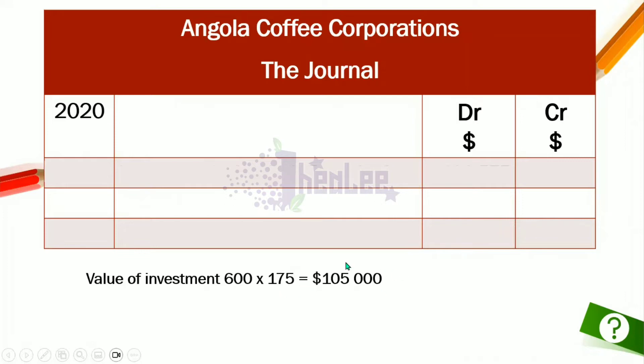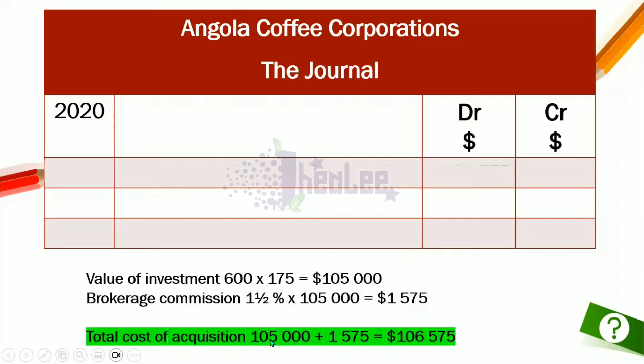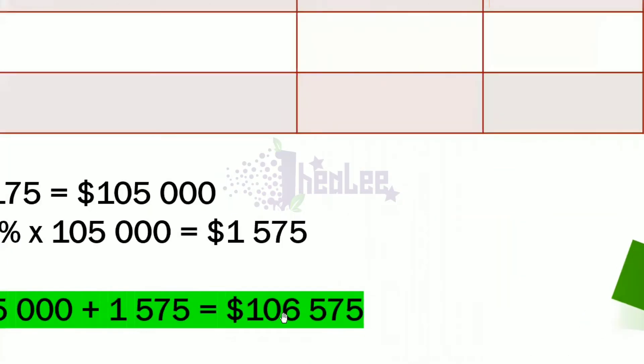The value of the investment is 600 shares × $175 = $105,000. We also have to account for the brokerage fee, which is 1.5% of $105,000, giving us $1,575. Therefore, the total acquisition cost is $105,000 plus $1,575, which equals $106,575.